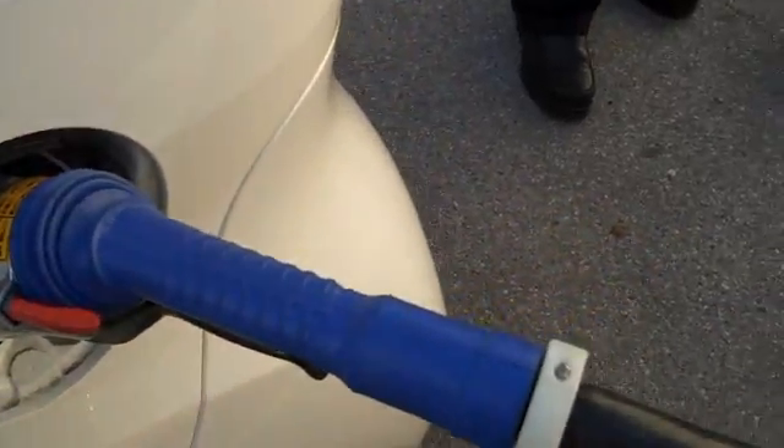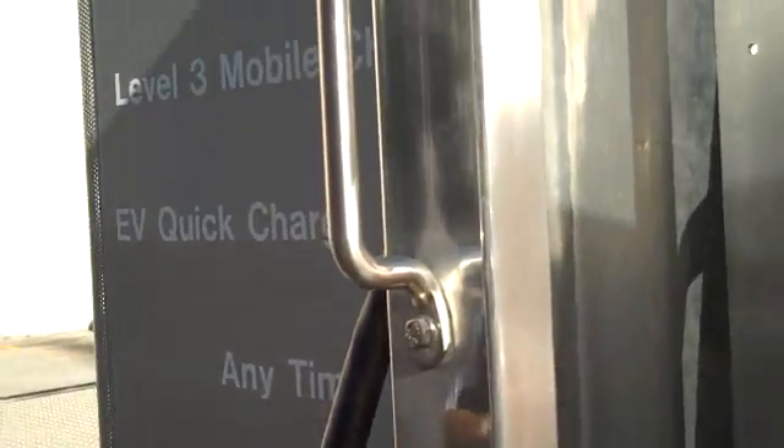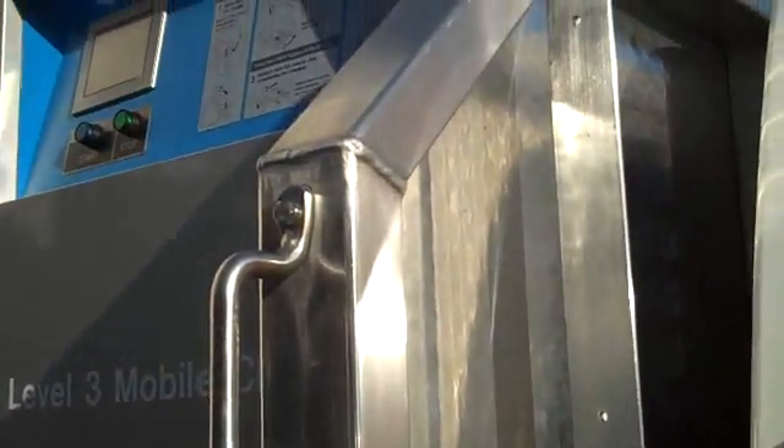Fast charging at 480 volts — first time I've been able to see this. Very exciting. Jimbo and Molly reporting from the Los Angeles Auto Show.